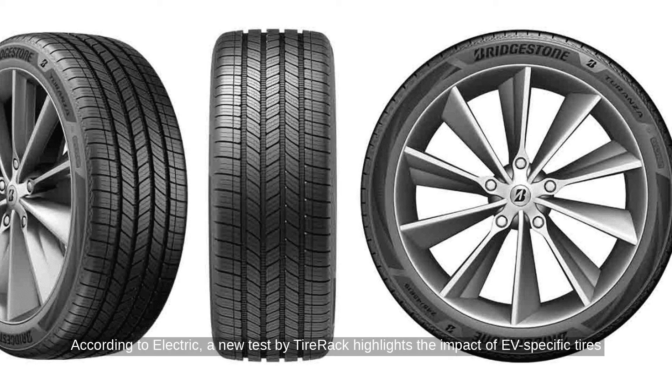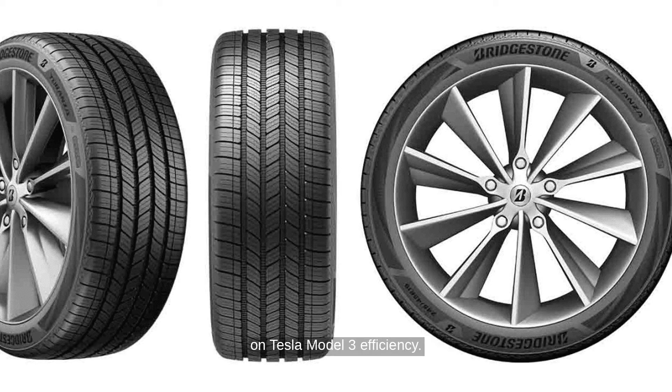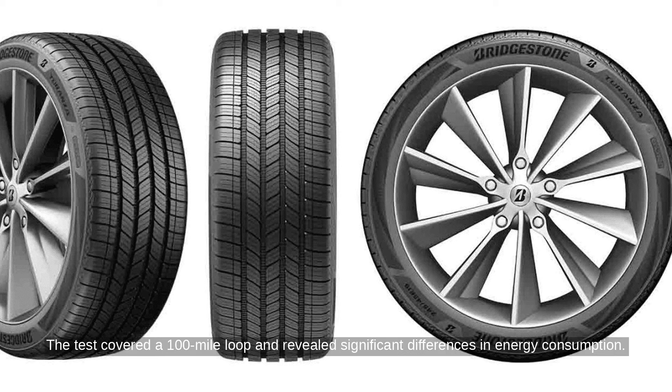According to Electric, a new test by Tire Rack highlights the impact of EV-specific tires on Tesla Model 3 efficiency. The test covered a 100-mile loop and revealed significant differences in energy consumption.